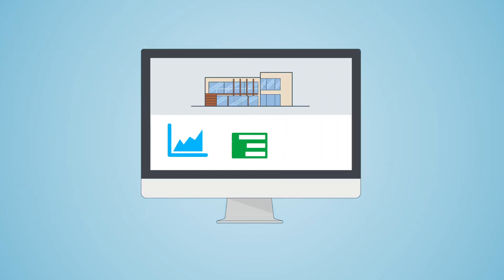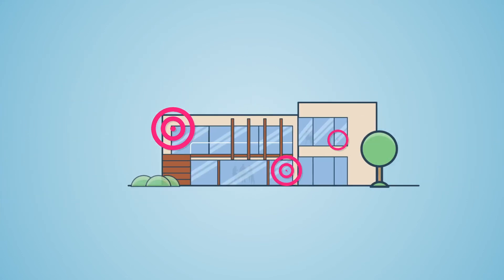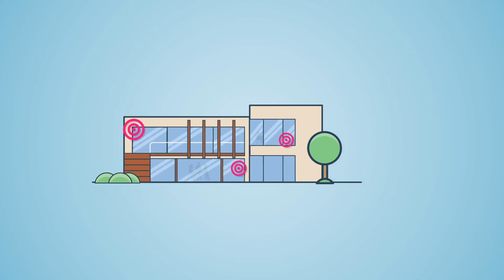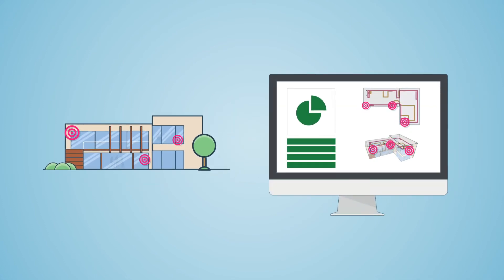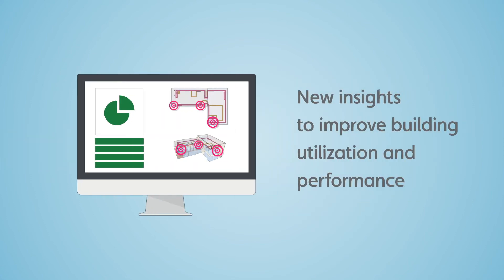You can also use the digital twin to create new solutions that give you insights for optimizing your buildings. You can transform your workplaces by combining the power of IoT with the context of spaces and assets in the digital twin, giving you new insights to improve building utilization and performance.